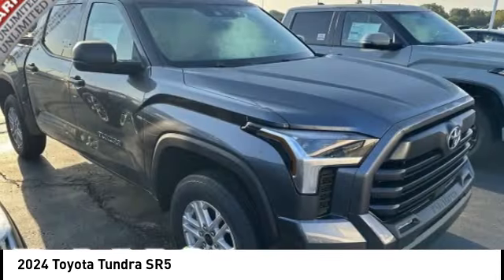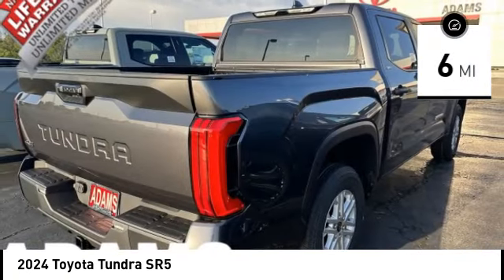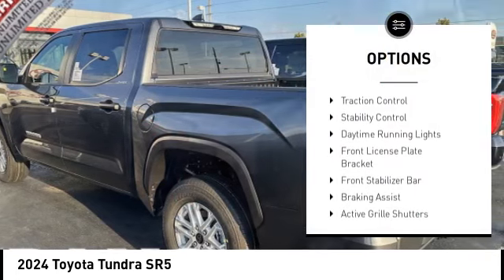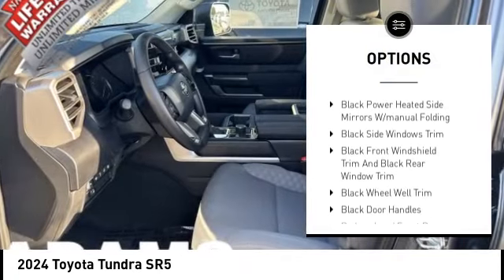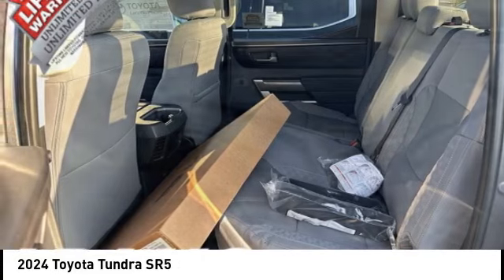This vehicle has less than 100 miles. Here are some of this vehicle's great options: tire pressure monitoring system, emergency braking preparation, trailer brake controller, active grille shutters, traction control, stability control, daytime running lights, and front license plate bracket.